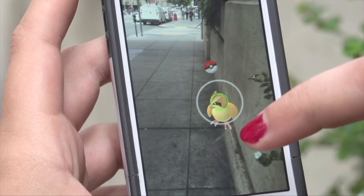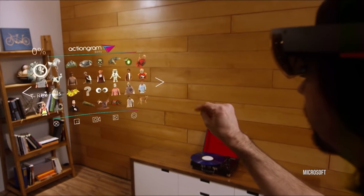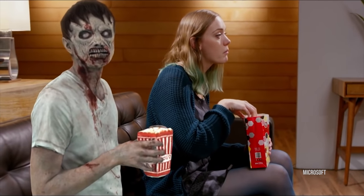I'm willing to bet you're not playing a whole lot of Pokémon Go anymore, and maybe never thought you needed a HoloLens to turn your partner into a zombie on the sofa. Instead, I think the most useful part of AR for the most people, the soonest, is going to be in cars.